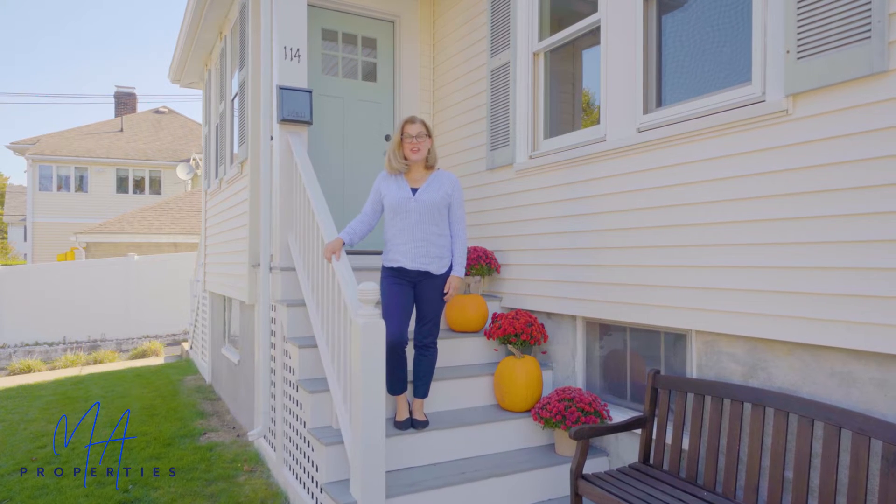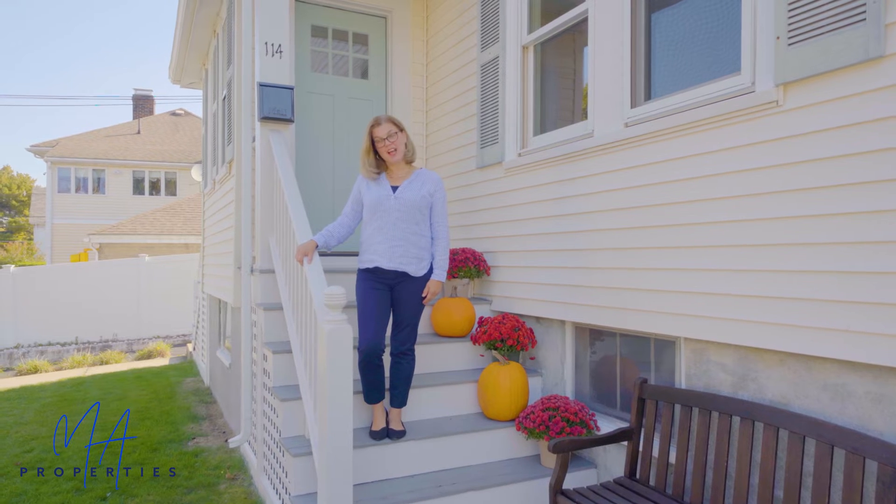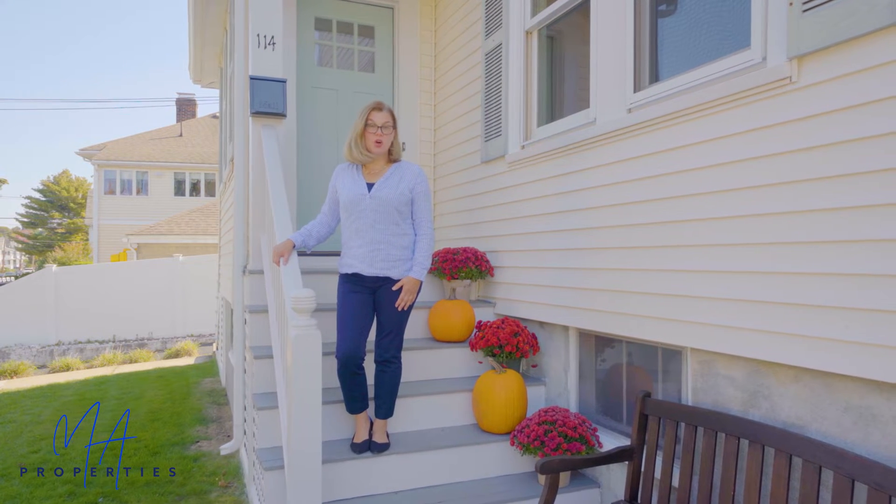Hey everyone, Corinne Shippert here from MA Properties Real Estate at 114 Bartlett Avenue in Belmont. This is a beautiful two-bedroom, one-bath condominium. It's the lower unit. It has a single-car garage.